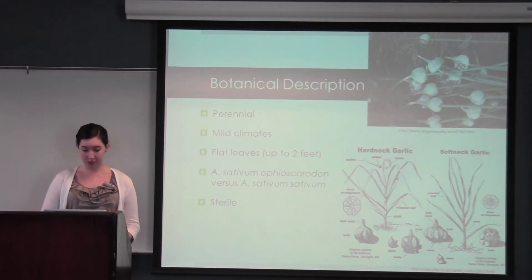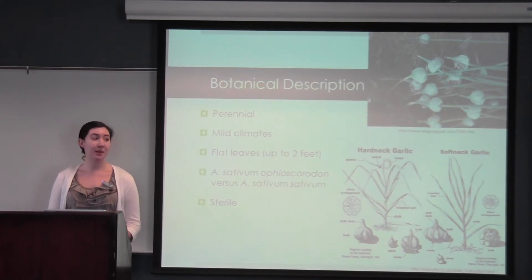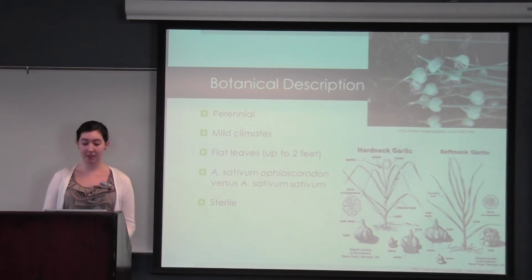A quick botanical description: garlic is mostly cultivated in China. While Gilroy, California claims it is the garlic capital of the world, almost 80% of the cultivation is done in China and America as a whole cultivates less than 2% of the world's supply. It is a perennial plant that grows best in mild climates and it has flat leaves that grow up to 2 feet in length.